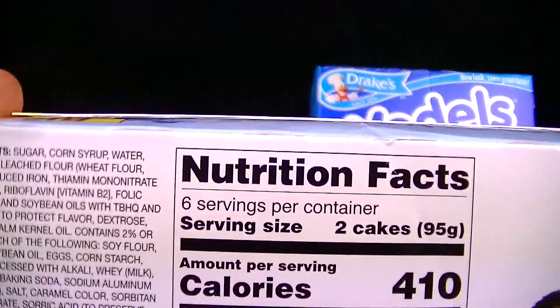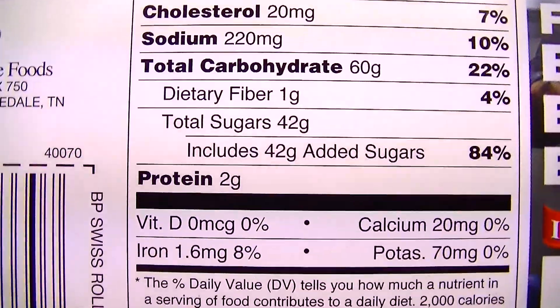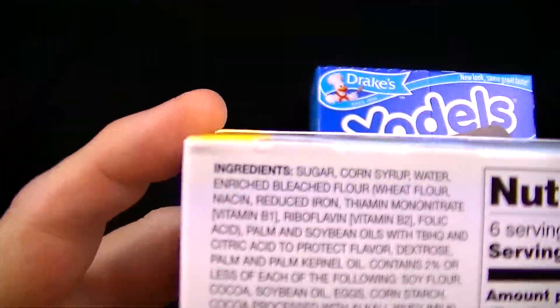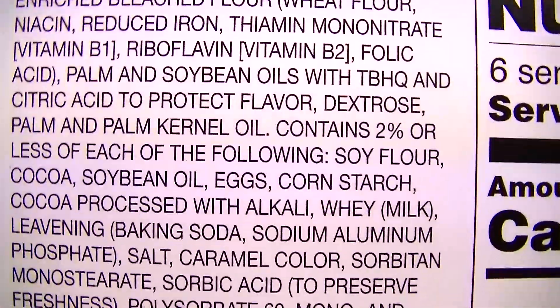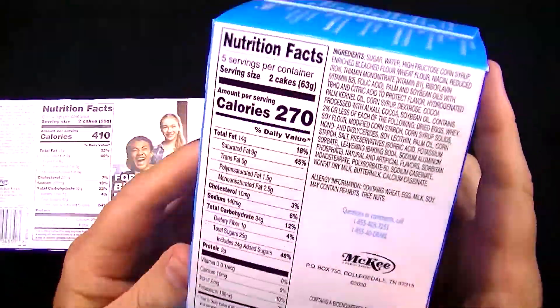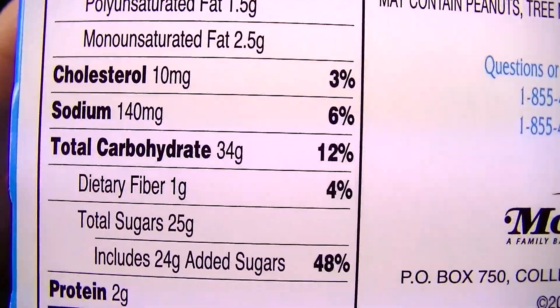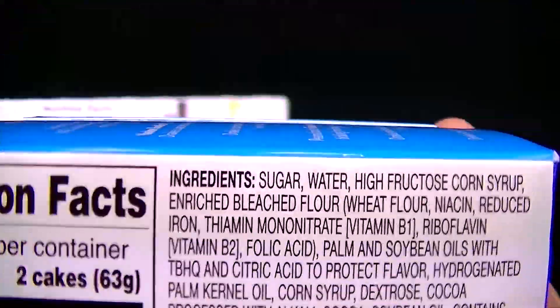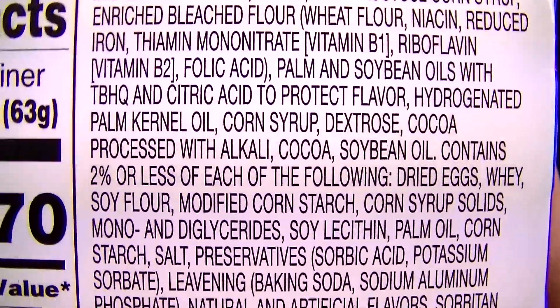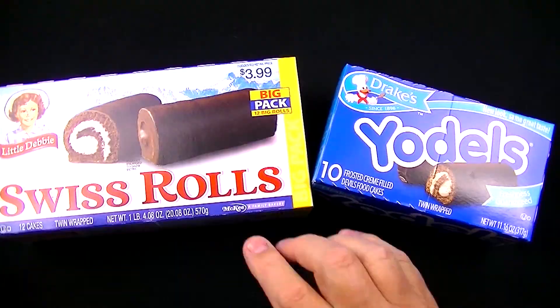Here are the Little Debbie ingredients — a whole lot of them, knock yourself out. Now let's look at the Yodels ingredients. Scanning through there — it looks like about the same kind of stuff. A lot of ingredients on both, so there you go. Let's open these up and see what's inside.